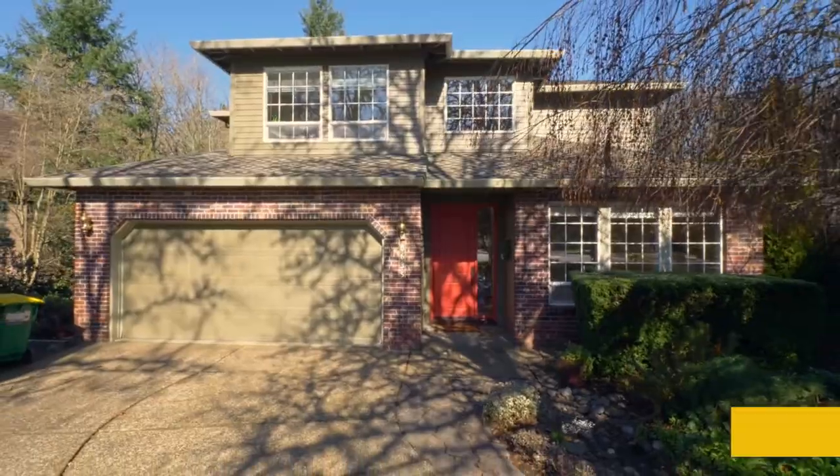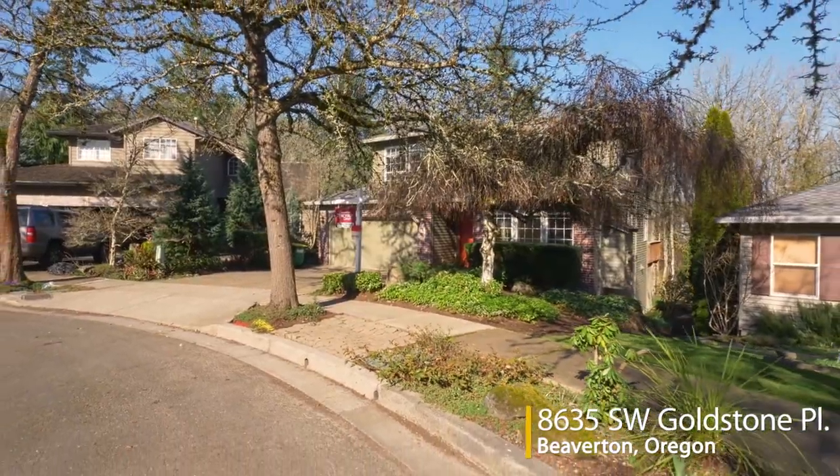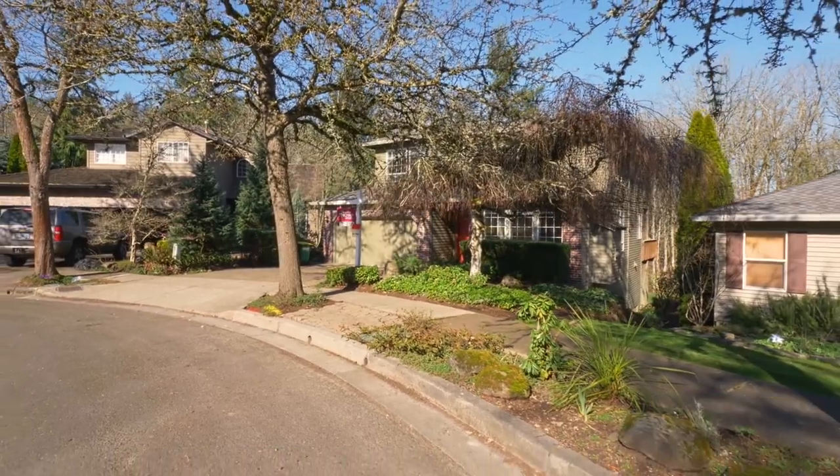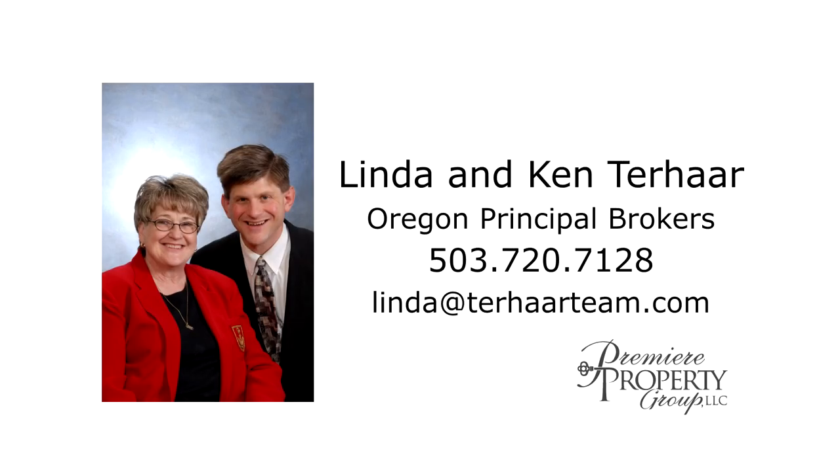A beautiful home in a quiet cul-de-sac location, it's all here ready for you to call home. For more information or to schedule your personal tour, please contact Linda and Ken Terhar with Premier Property Group.